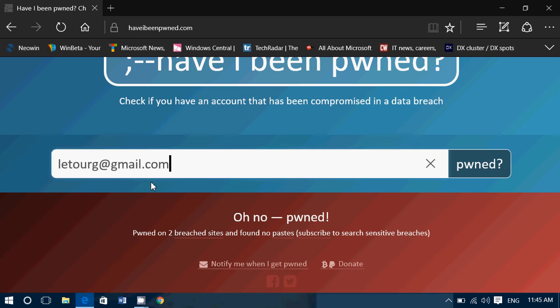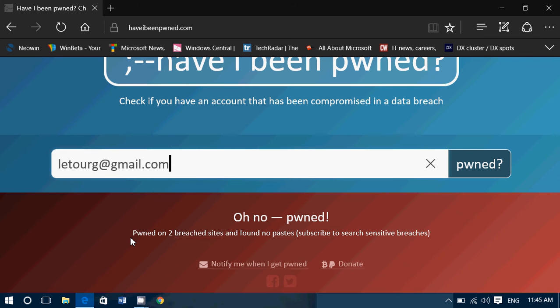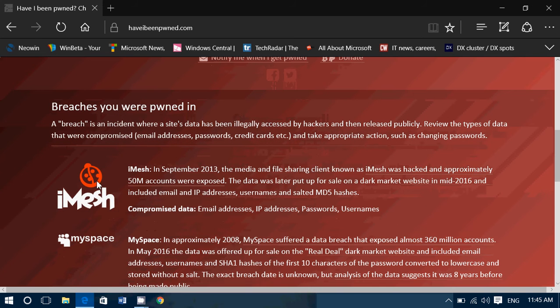Changing your email password is the first thing I did. I have Gmail, so I've also activated two-factor authentication. Anyone who wants to log into this email needs the secret code that only I can receive on my smartphone. That's even better, because even if they have your password and two-factor authentication is activated, they still can't do anything — they can't get past the second check.